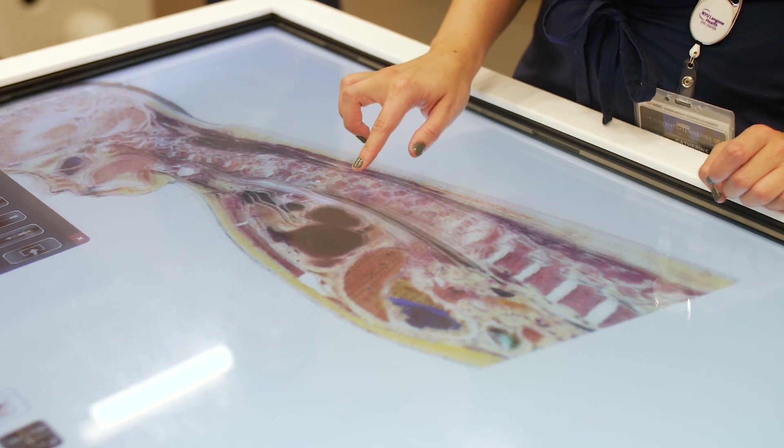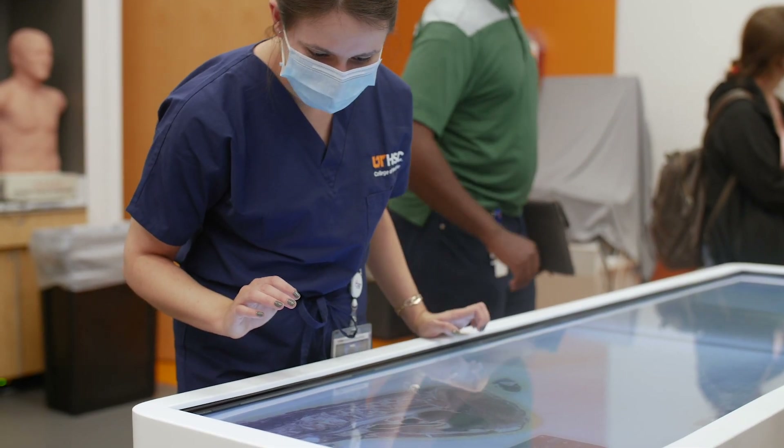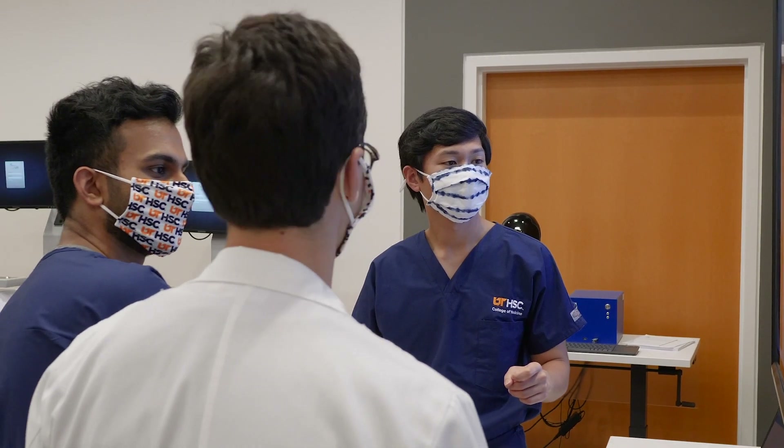Students will participate in our gross anatomy lab, which features incredible faculty, group cadaver work, and an end-of-the-term memorial service for the cadavers.